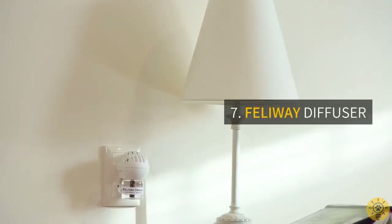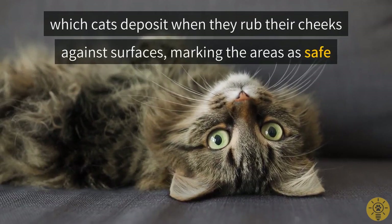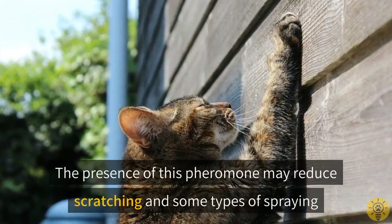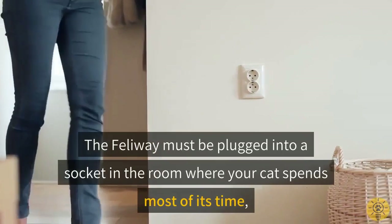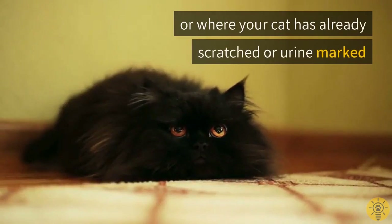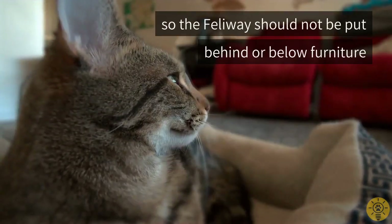Seven: Feliway diffuser. A Feliway diffuser mimics a cat's F3 facial pheromones, which cats deposit when they rub their cheeks against surfaces. The presence of this pheromone may reduce scratching and some types of spraying. The Feliway must be plugged into a socket in the room where your cat spends most of its time, or where your cat has already scratched or urine marked. The airflow from this device should be able to travel around the room, so the Feliway should not be put behind or below furniture.